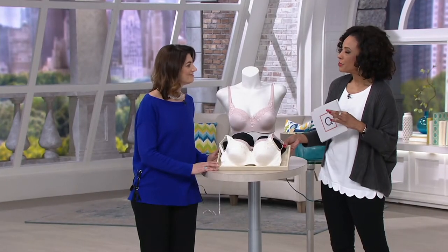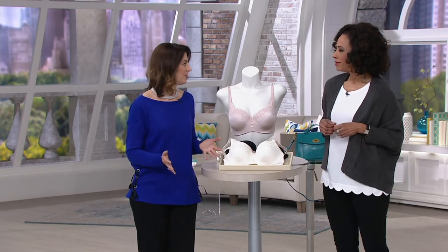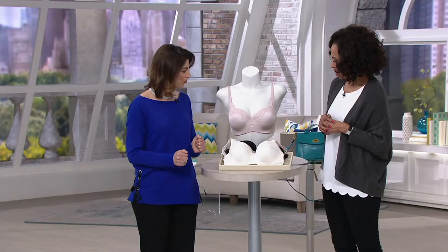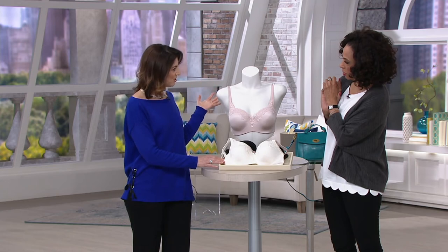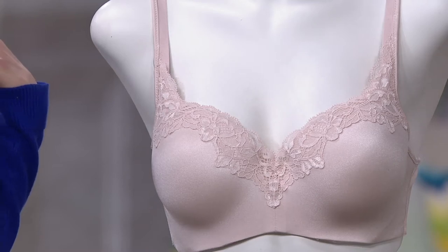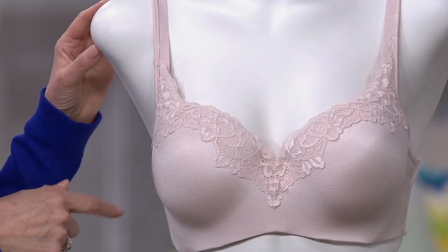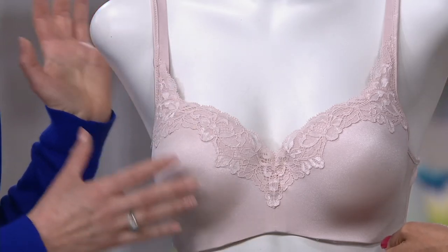This bra has been designed with a fuller cup. It's what we call a balcony shape — a beautiful silhouette with a more open neckline, so the straps are wider set. If you're wearing something lower cut or wider from shoulder to shoulder and don't want to show your straps, this is a perfect neckline. It has a fuller, lined cup, which gives you modesty and great shaping — so you're standing in public and don't have to worry about any show-through.